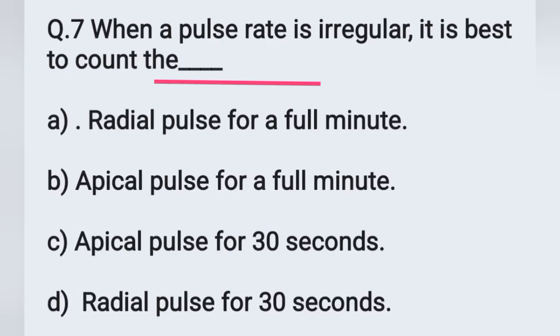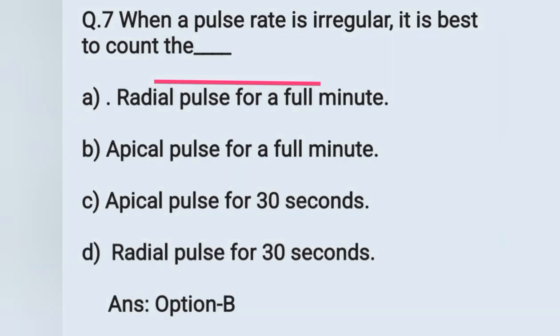Question number 7: when a pulse rate is irregular, it is best to count. Options: A) radial pulse for a full minute, B) apical pulse for a full minute, C) apical pulse for 30 seconds, D) radial pulse for 30 seconds. If the pulse rate is irregular, we have to count the apical pulse for a full minute. The correct answer is option B.